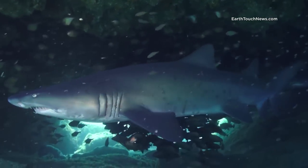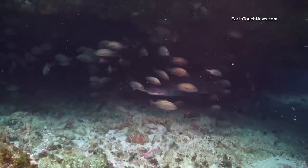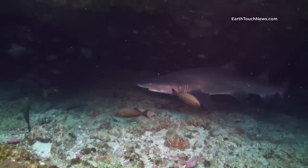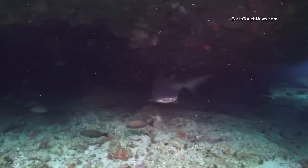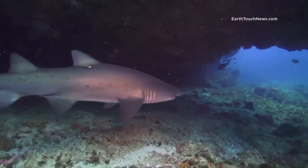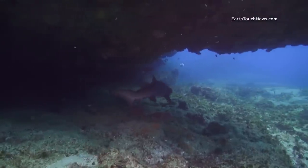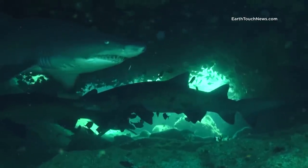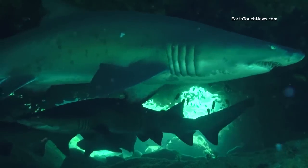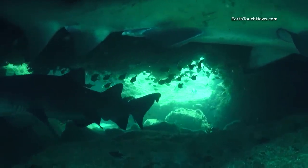Ragged tooth sharks are commonly named raggies in South Africa. In Australia you would look for grey nurse sharks, but in the Americas you are probably closer when naming them sand tigers. These sharks can grow up to 3 meters in length, even so they are probably one of the most stealthy sharks out there. They can gulp air from the surface, store it in their stomachs and literally suspend themselves in the water, hovering in one place with little effort.